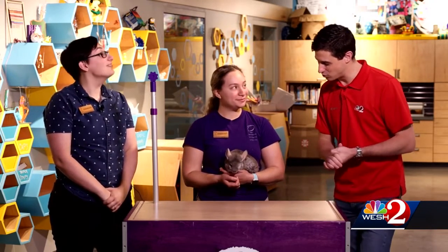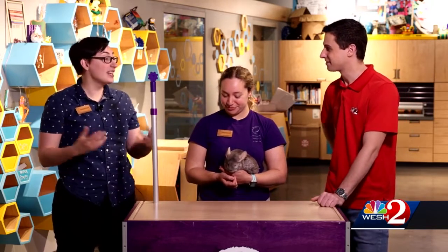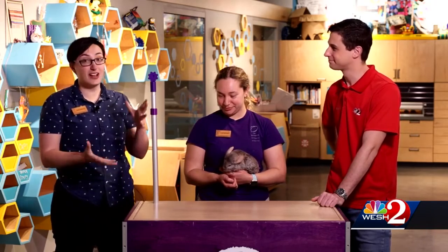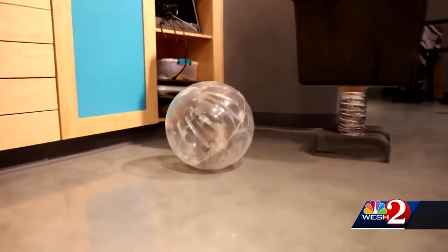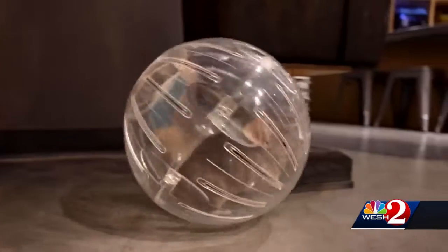We have two chinchillas here. Just like any pet you would have at home, they need a lot of exercise, so we have exercise balls that we place the chinchillas in and run them every single day. Lots of different toys — they always need something to chew on. Their teeth are constantly growing, kind of like rabbits, so we provide plenty of things to chew on for them as well.